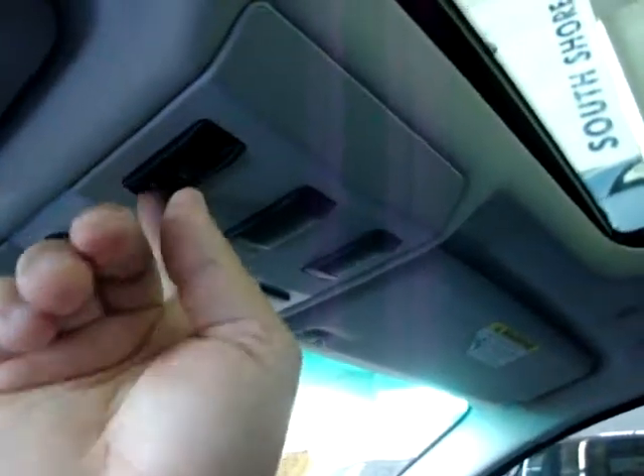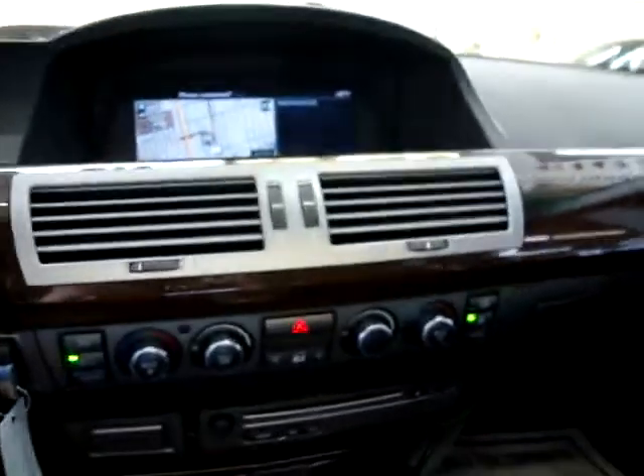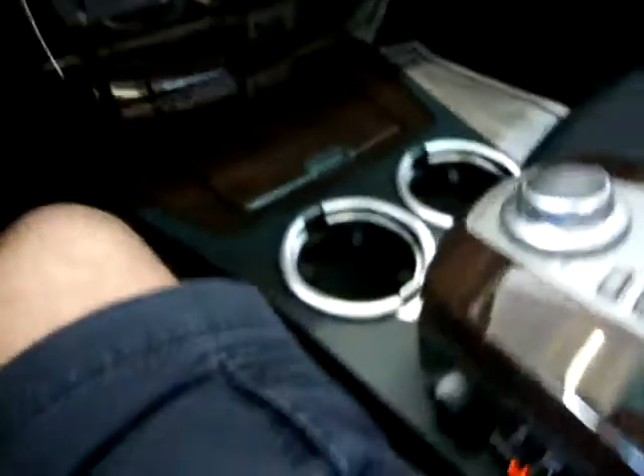If you want to block out the sun completely, just slide the hard cover forward manually and it's going to block out the sun completely. For now, let's leave it open so we can get a little bit of lighting in for the video. This car has so many options — forgive me if I miss any, I'm going to try to get everything I can.